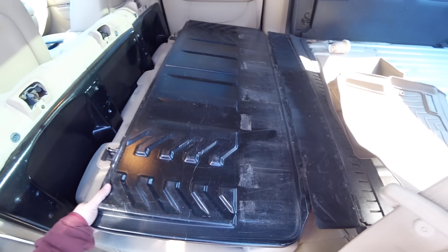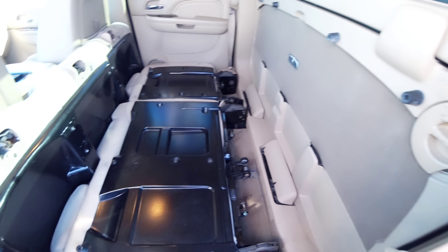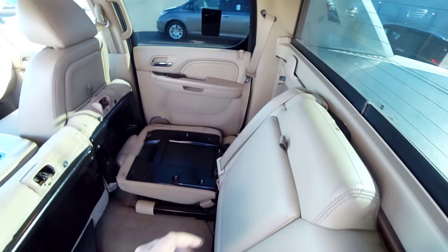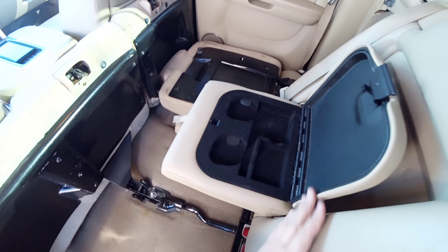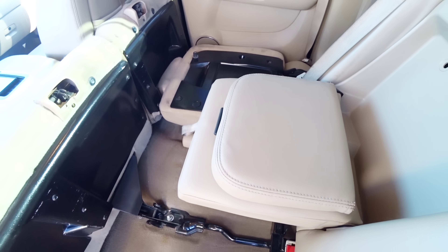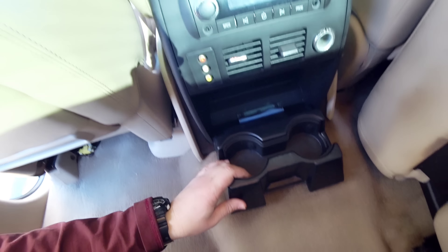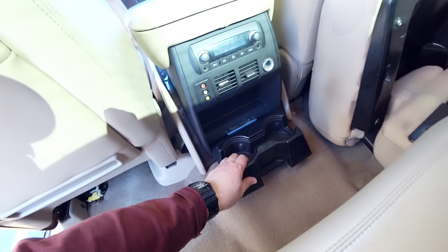O que eu quero fazer é fechar isso daqui porque vai começar a chover. Até não tem espaço pra nada. Mas é interessante — se mais picapes fossem assim... Agora, veja só o tamanho desse cup holder aqui. Brincadeira, né? Não tem espaço pra nada. Isso aqui já vem pra trás. Tem que ter cup holders de verdade — aí sim, tem dois aqui. Na porta não tem, mas pelo menos tem dois aqui decentes.